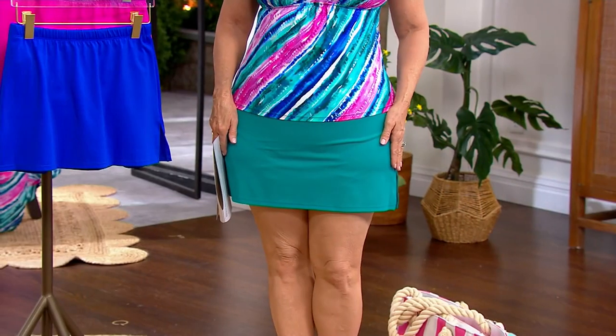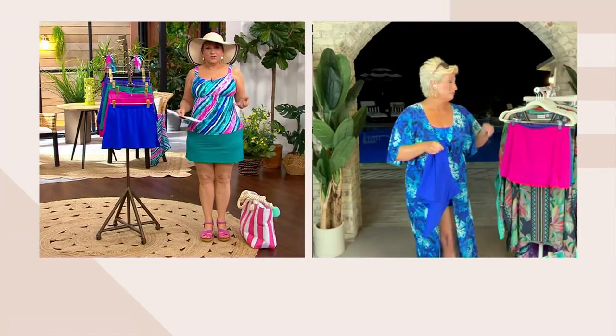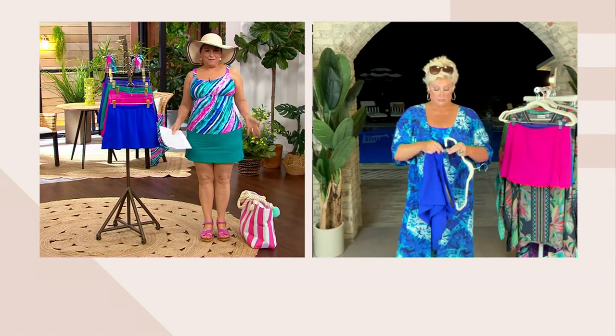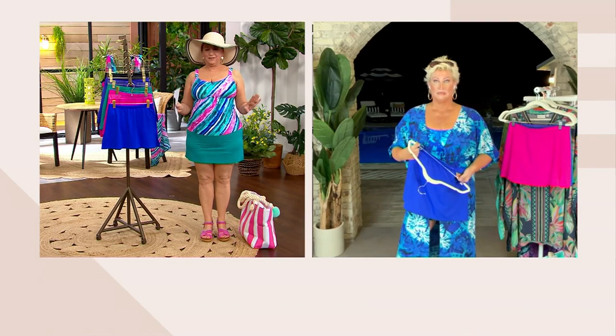I don't think the skirts are going to make it the whole day — I really don't. I think it gives you a totally different vibe. The Today's Special Value is sporty sexy, and this is feminine sexy. And if you say you don't want to be sexy, it's okay — you're just going to feel confident and fabulous.